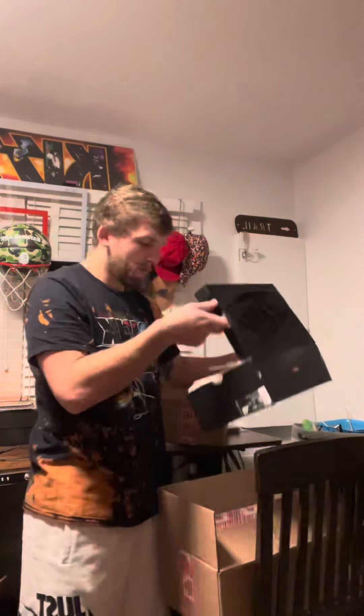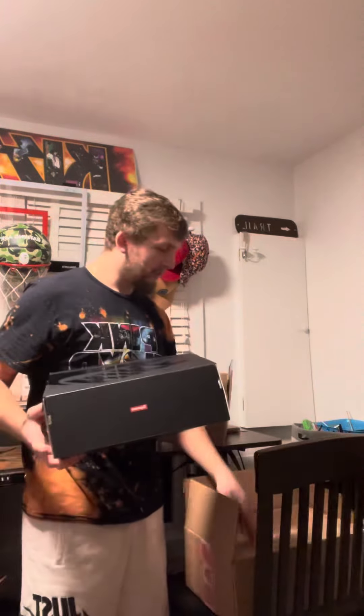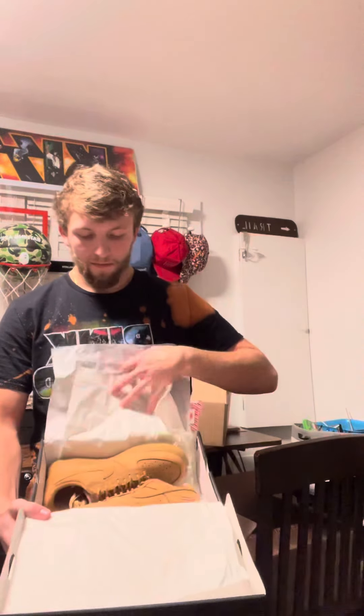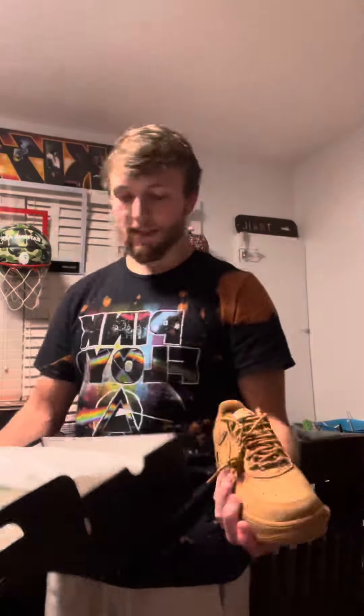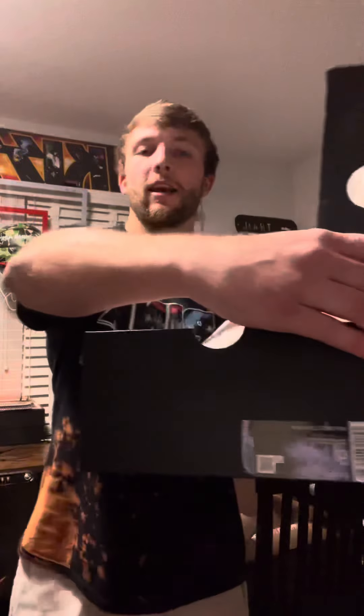Cause, you know, I got these — and especially in the wheat colorway. These are pretty. Not my size though — nine and a half. Comes with these laces.